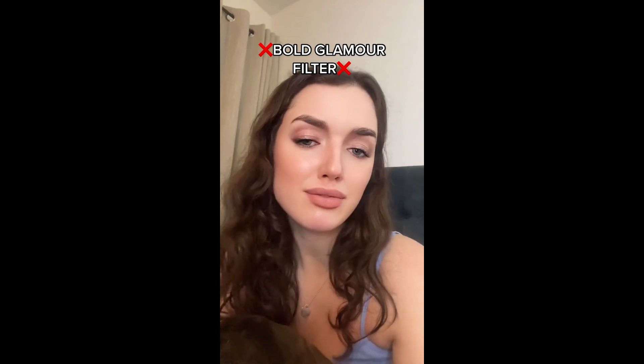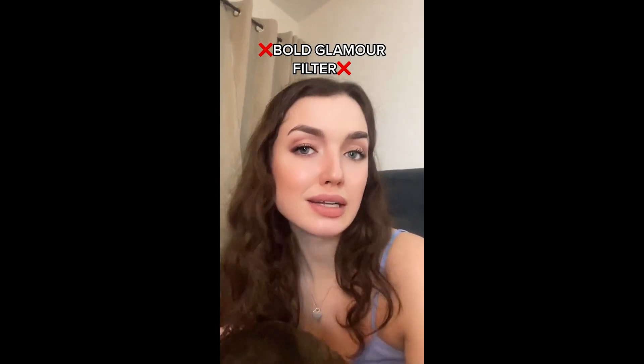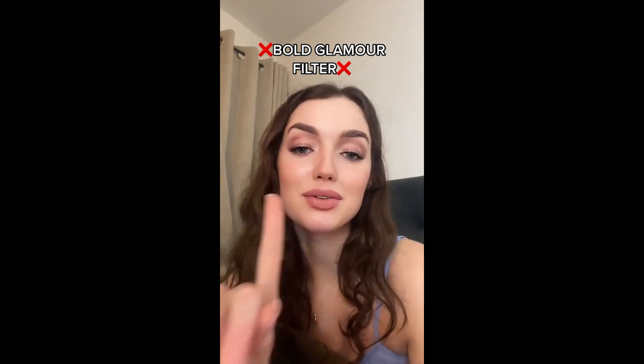It's definitely not. So yeah, it's given me lip fillers. It's given me everything that I supposedly need. But you know, I'm fine being like this. I'll show you the end result. This is actually what I look like right now. So yeah, quite the difference.